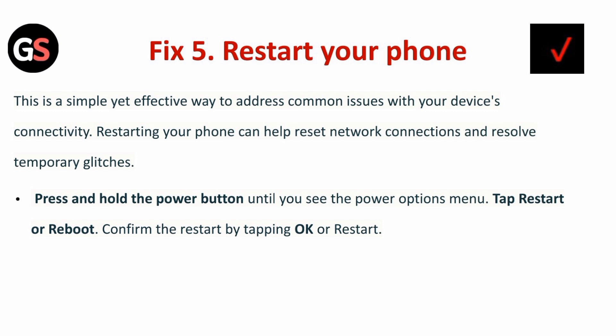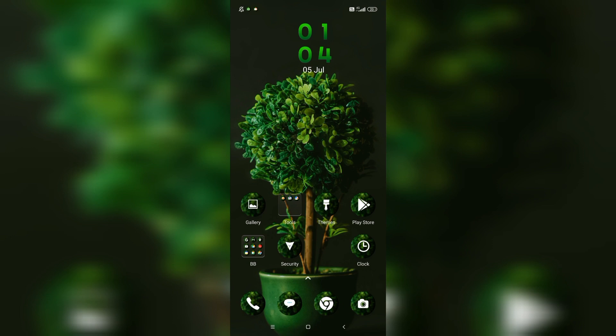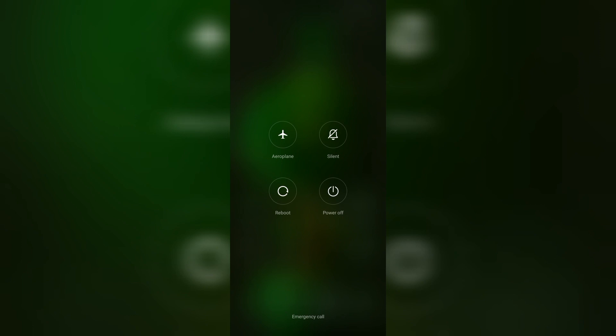Fix five is to restart your phone. This is a simple yet effective way to address common device connectivity issues. Restarting your phone can help reset network connections and resolve temporary glitches. Press and hold the power button until you see the power options menu, then tap Restart or Reboot and confirm by tapping OK or Restart.